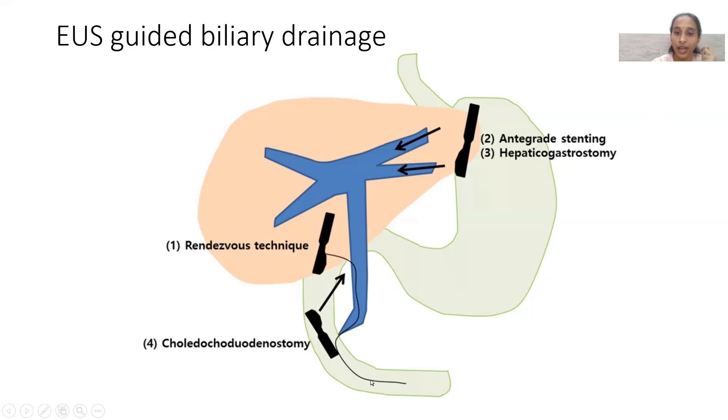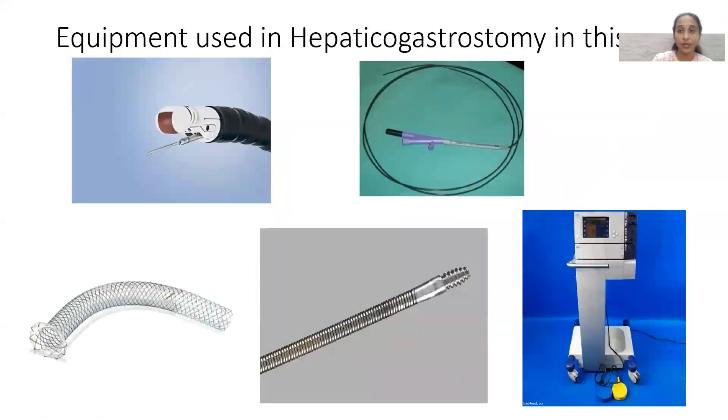Once the wire is passed, it is pulled out and cannulation is done retrogradely. Another technique is choledochoduodenostomy, where a stent is placed directly from the duodenum into the biliary tract via EUS. From the stomach, antegrade stenting can also be performed by accessing the left hepatic duct through the stomach and left lobe of liver. Hepaticogastrostomy places a stent between the left lobe of liver and the stomach.